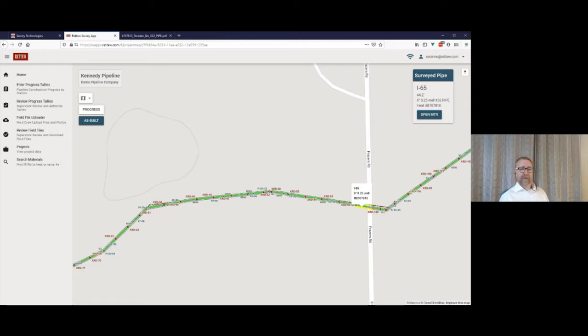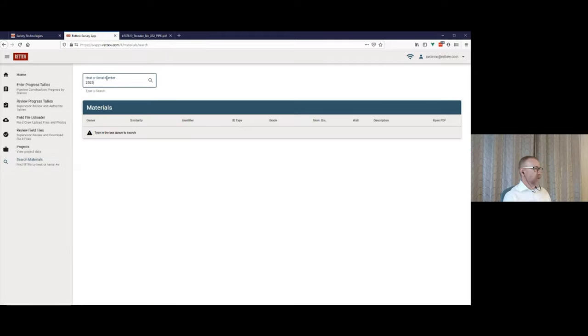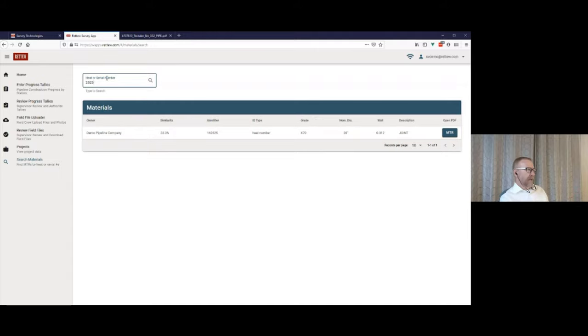One of the superpowers of a database is very fast search. We now enter all MTRs for a project upfront, and as we import survey information the database automatically links pipes to the correct MTR if there's a match on both heat number and material specs — and it throws an error flag if not. That accomplished our first goal: catching field mistakes before the pipe is buried. What you find when you normalize and centralize data is that over time you find new ways to use that information. Someone needed to look up whether we already had an MTR for a particular heat number — since it was already in a table, we built a search page that handles partial matches and transpositions, giving a similarity score and launching the PDF directly.